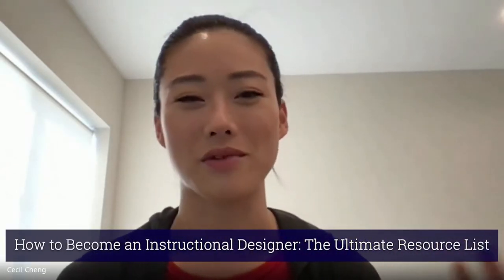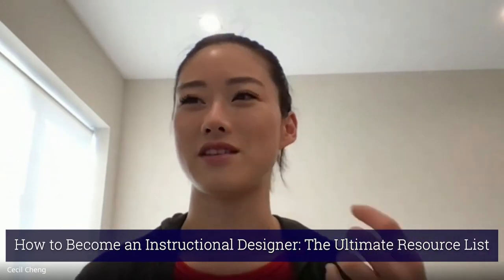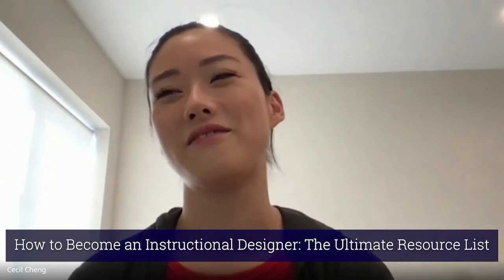The first article I wanted to ask you about is the one that Lee Ways sent over to me a few weeks ago. It's very aptly named 'How to Become an Instructional Designer: The Ultimate Resource List.' I say aptly because this resource list is truly extensive — you've listed blogs, podcasts, videos, organizations, social media groups, and even Twitter accounts of ID influencers. My first question is, what was your motivation for creating this list, and when did you start compiling it?